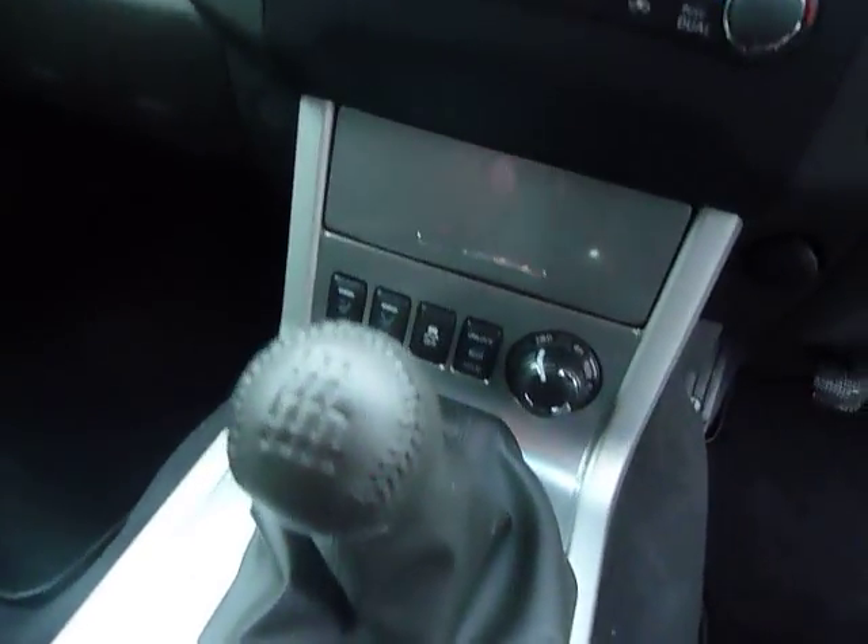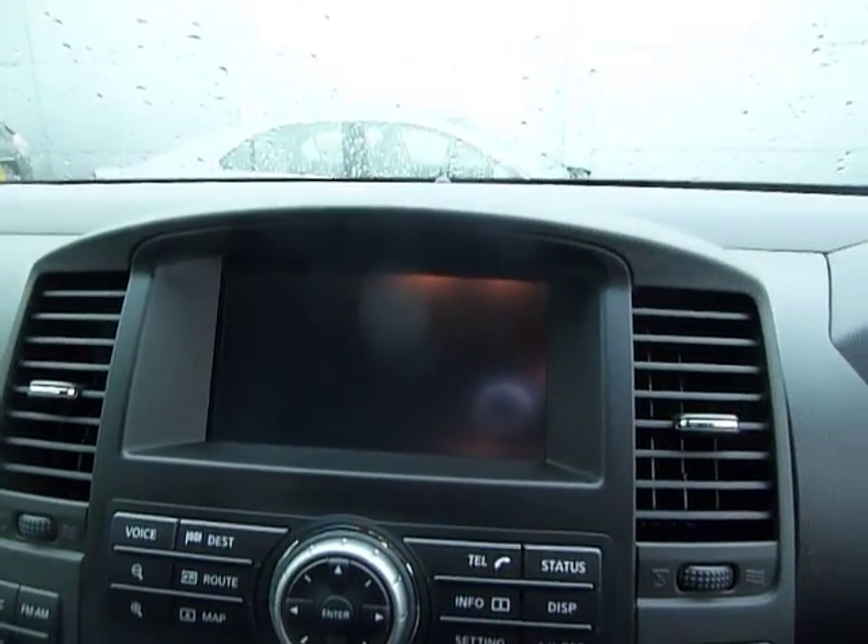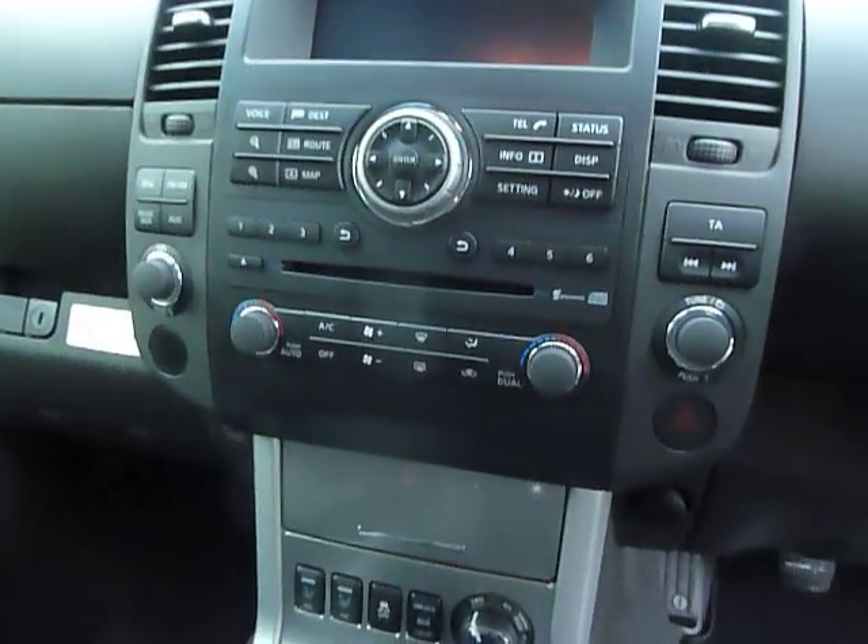The car has six gears and front heated seats. You also have a sat nav, rear reversing camera and parking sensors, and air conditioning.